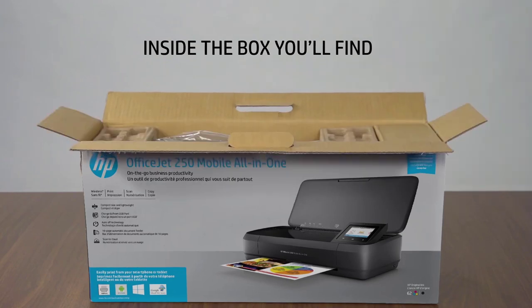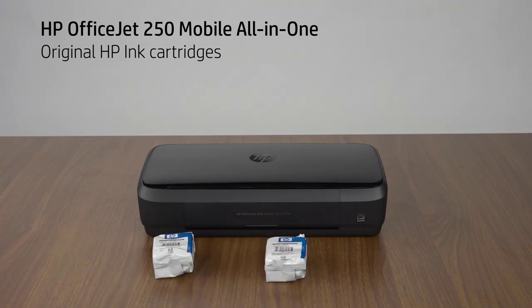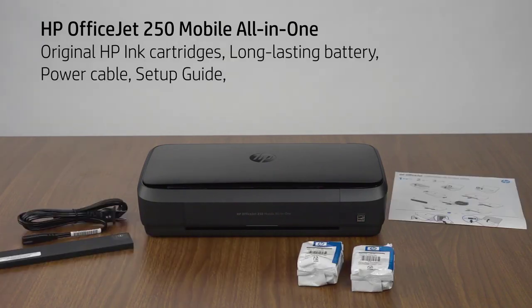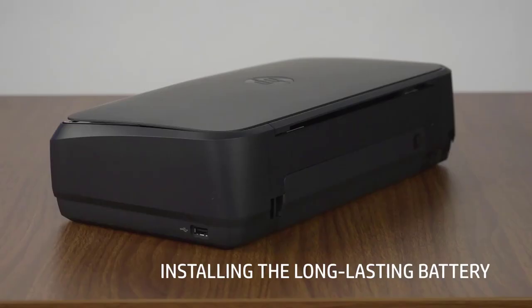While printers may seem like outdated technology to some in today's world, they are a reliable way to produce a hard copy of documents, even today. And if you're just using your iPhone or iPad for your day-to-day computing, AirPrint compatible printers will keep you printing without any issues whatsoever.